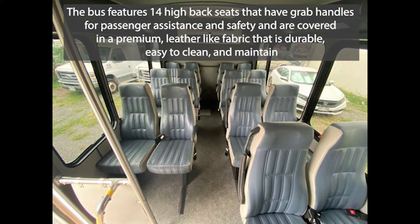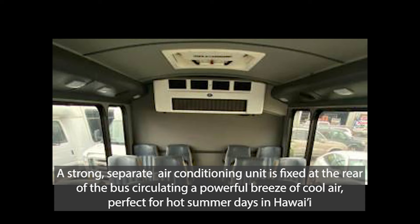The bus features 14 high-back seats that have grab handles for passenger assistance and safety, and are covered in a premium leather-like fabric that is durable, easy to clean and maintain. A strong, separate air conditioning unit is fixed at the rear of the bus, circulating a powerful breeze of cool air, perfect for hot summer days in Hawaii.